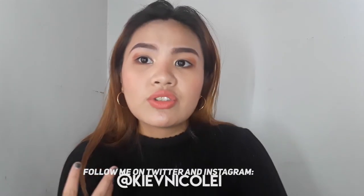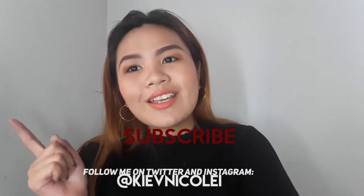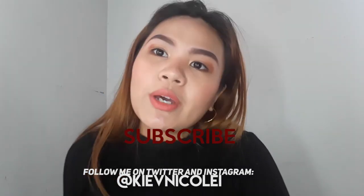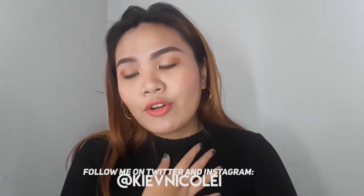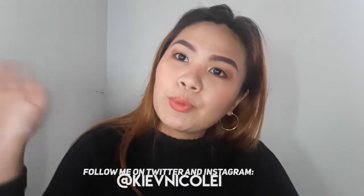Guys, go buy this! I'm not joking about this product. We're done with our video. Please like this video if you enjoyed it, comment down below your thoughts and video suggestions, and please subscribe and click that notification bell so you get notified when I upload new videos. See you again on my next video! Bye!